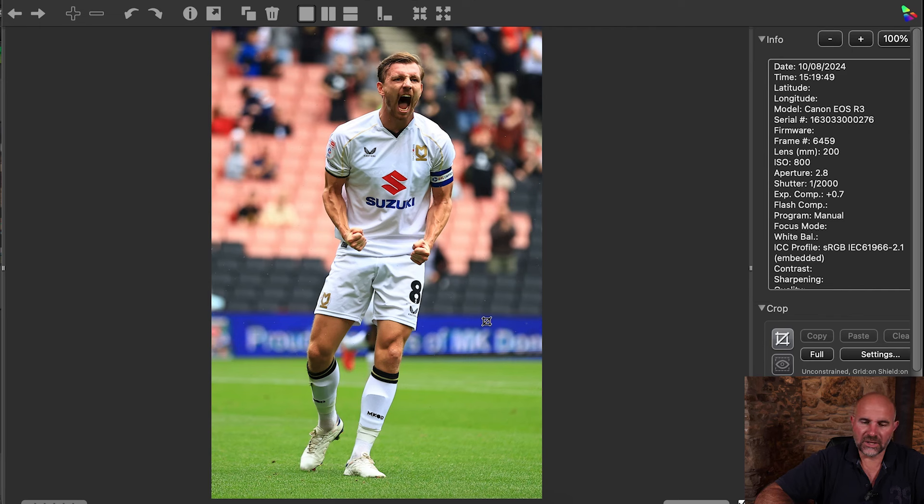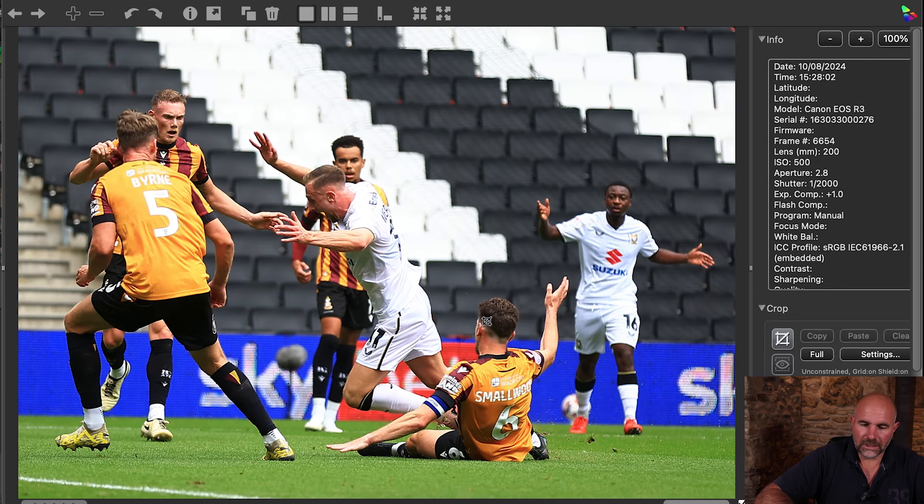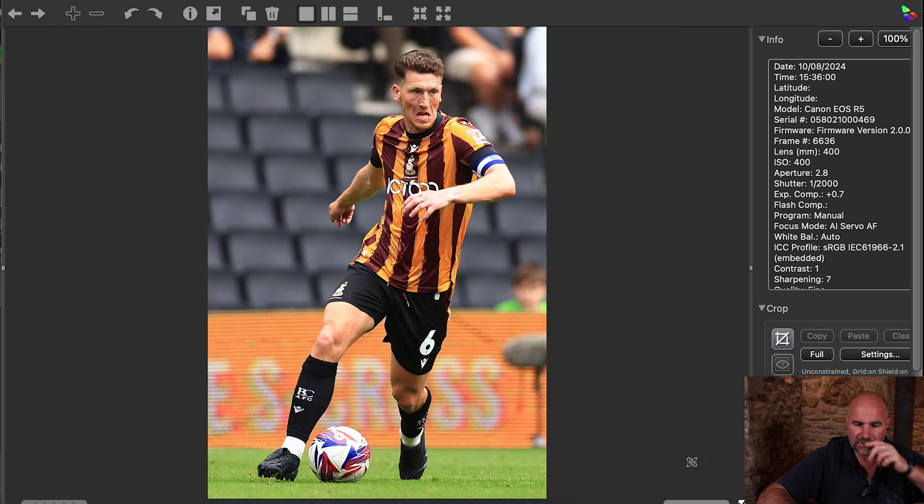Then MK Dons scored — I was blocked for the goal, but he turned around and gave me a nice roar. I've left this one in to show the difference: when cropping on the R3, look how waxy it's gone. I thought it was going to be a penalty but it wasn't — a bit of a story though so I sent it. I've had to pull it in a bit on the R3 and it's gone a little waxy. You certainly can't get away with cropping as much as you can on the R5, simply because of the sensor size. I left that one in to show you.